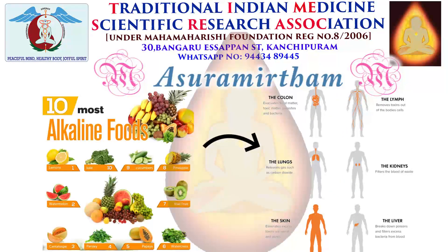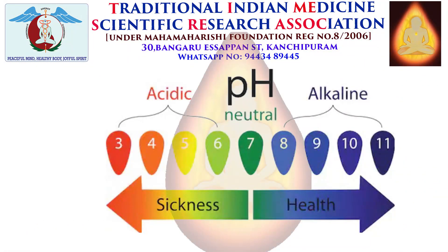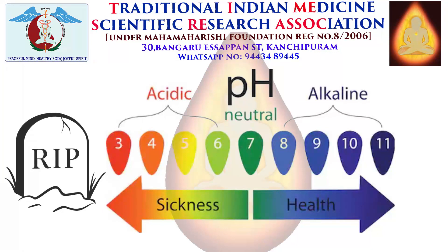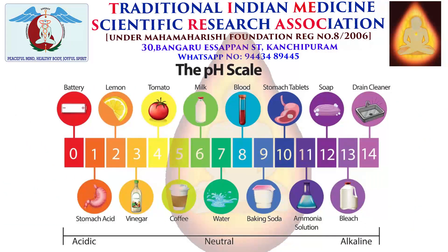Alkaline food items increase the elimination process in a person's body — that is, it helps remove the waste products from the body. When a person's body loses alkalinity completely and is filled with acidity, it is known as the end of life or death. It is very essential and important to improve our knowledge on acidic and alkaline nature products.